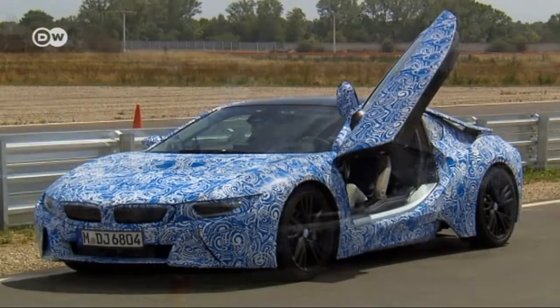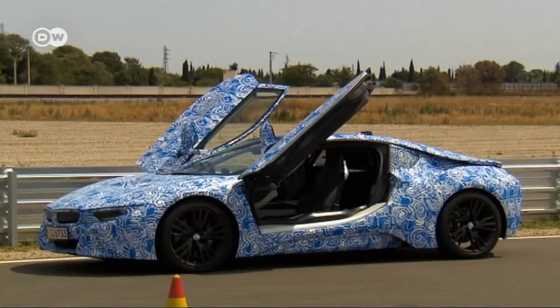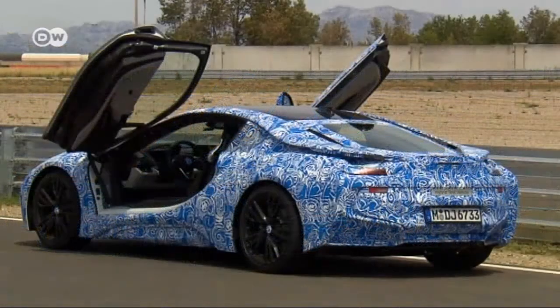Even in its camouflage state, the powerful hybrid sports car gives an impressive performance.